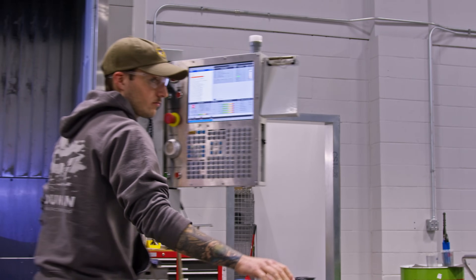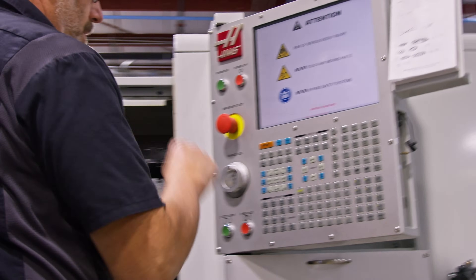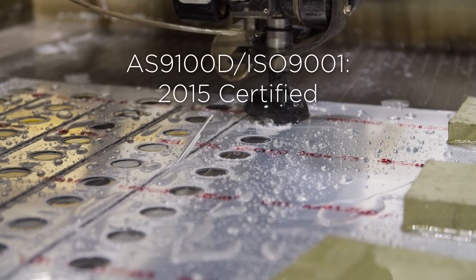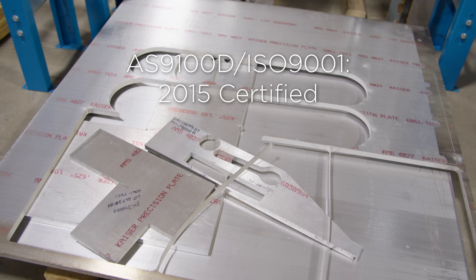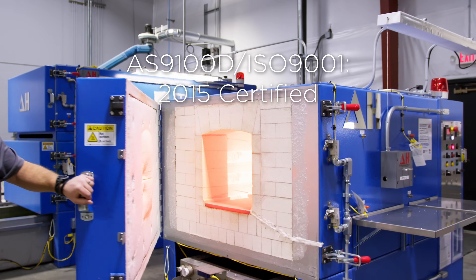Duncan Manufacturing Solutions is a 21,000 square foot facility located in Lincoln, Nebraska. It is a full-on production support department capable of sheet metal, composite, machining, welding, heat treating and more.